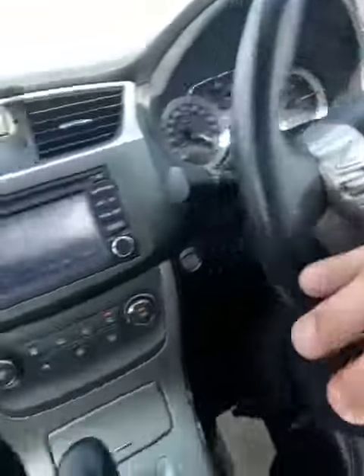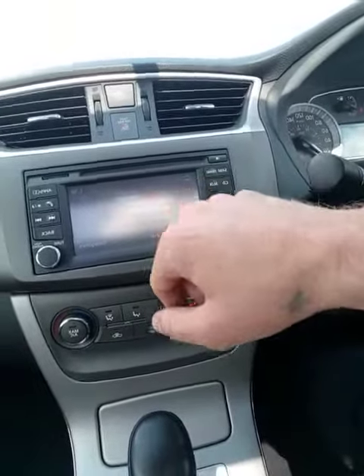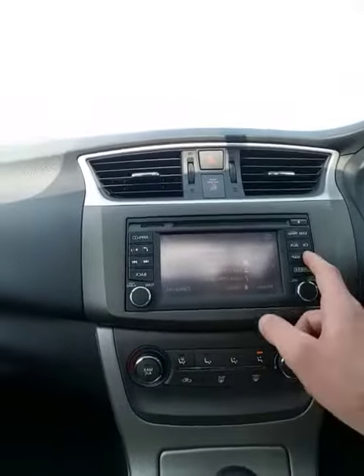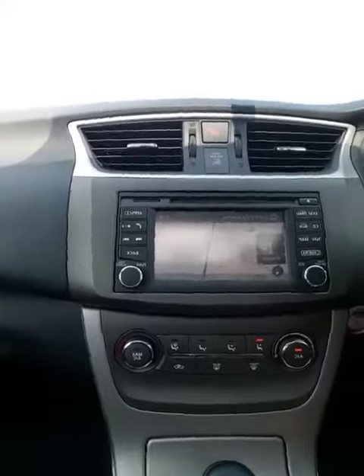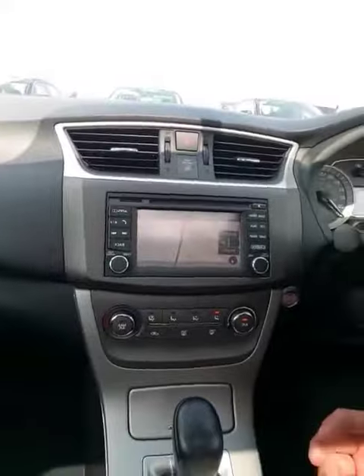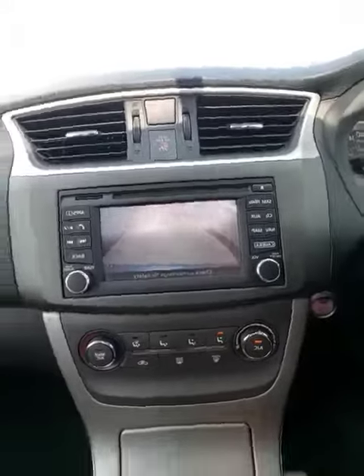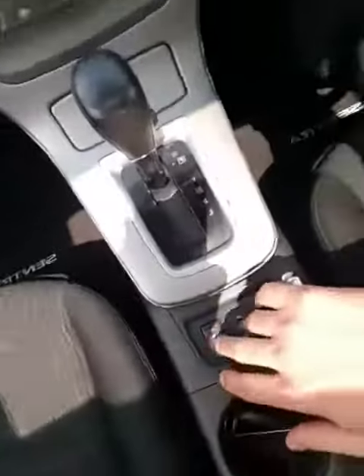Cruise control settings right here. The entertainment system has AM, FM, SiriusXM subscription, CD, Auxiliary, and Bluetooth. It comes with navigation — there it is — so you can get around in places you've never been before. That's awesome. It's got the backup camera right there. You're gonna have heated seats as well, and you're gonna have a sunroof. So it's a perfect vehicle for you.